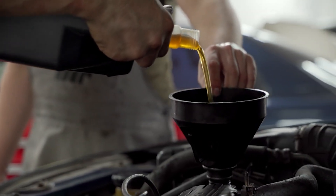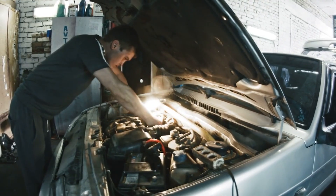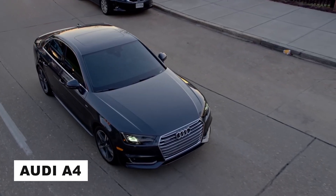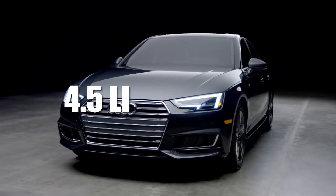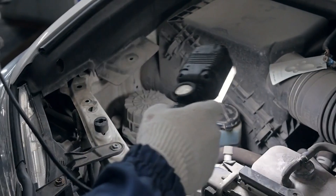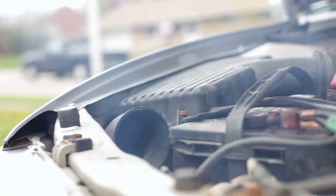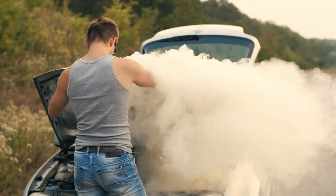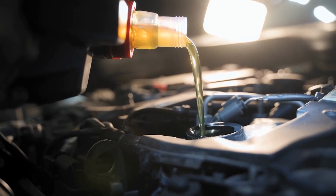When there's not enough oil in the engine, the moving parts don't get the lubrication they need, causing more friction, heat, and faster wear. This is especially important for European cars like the Audi A4, which typically needs around 4.5 litres of oil. If you drive it with less than that, parts like the crankshaft and camshaft could start wearing out early. One of the first signs is strange engine noises like knocking or ticking. The engine might also overheat, especially driving fast on motorways. In the worst case, the engine could seize completely. Always check the oil level with the dipstick and follow the exact amount recommended by the manufacturer.